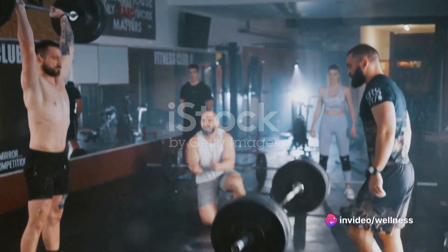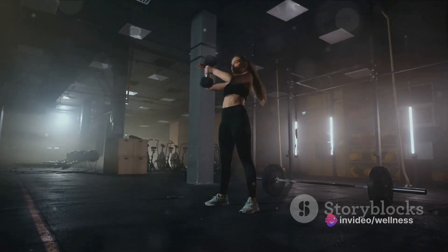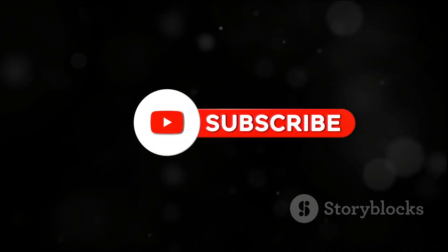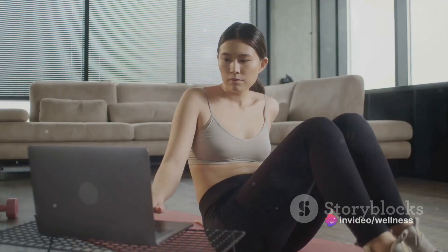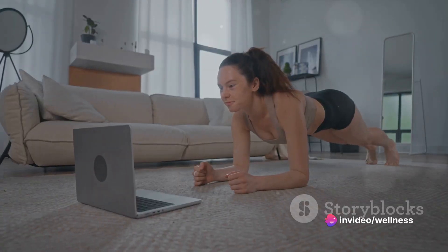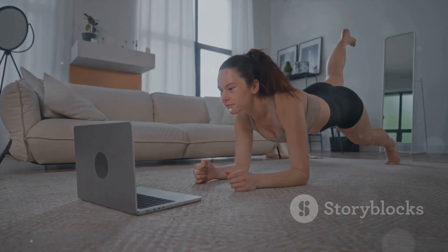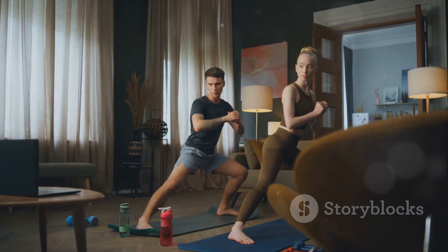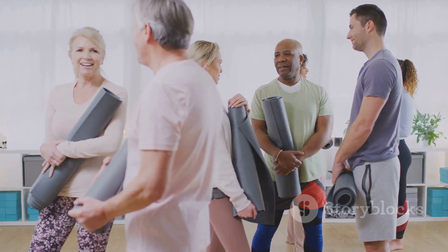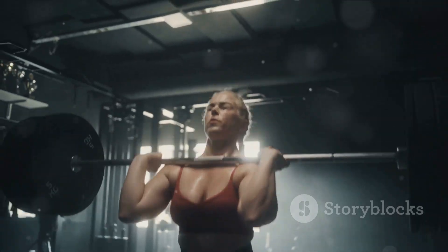Thank you for taking the time to watch our 7-Day Fat-Burning Challenge video. We hope it has inspired and empowered you to take control of your fitness journey. If you found this video helpful and want to see more like this, please subscribe to our channel — we have plenty more fitness and transformation content coming your way. We also encourage you to check out the video description below, where we've included helpful links to further resources and information. Remember, your fitness journey is just beginning, and we are here to support you every step of the way. Stay tuned for more, and thank you for being part of our fitness community. Together, we can achieve great things.